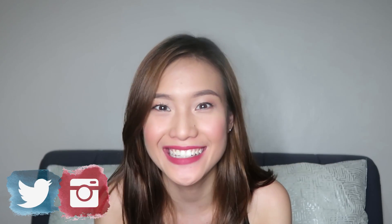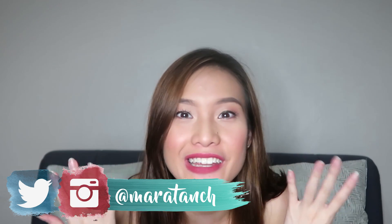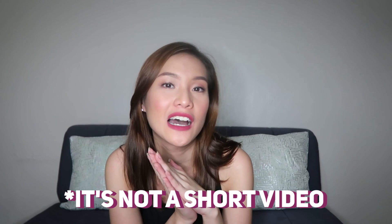Hey guys, welcome back to my channel. I just got home from a casting and since I've already done makeup and everything, I decided to just sit down and film a short video for you guys. This video is going to be an unboxing — or in this case an unwrapping — kind of video, since I got a package a few days ago from the US. This package came from my aunt who's actually just a year older than me.